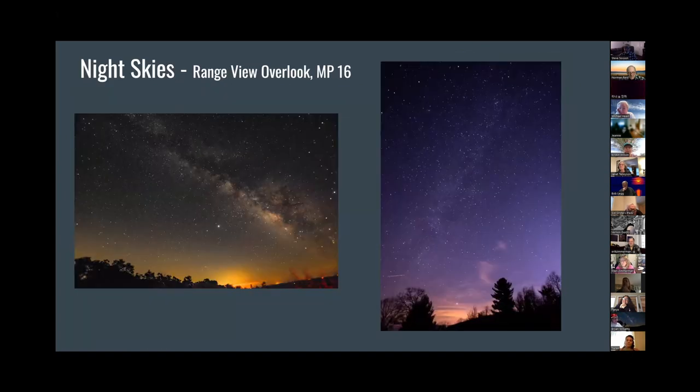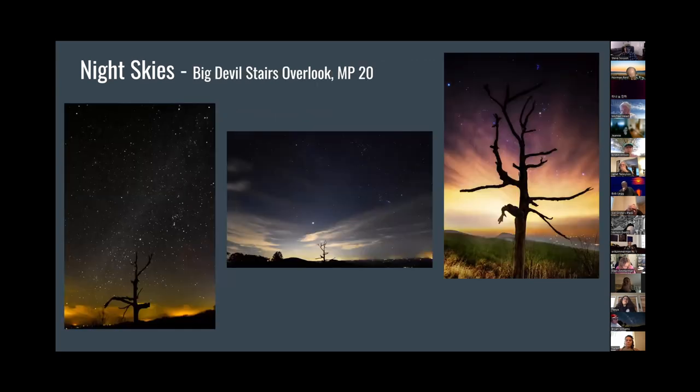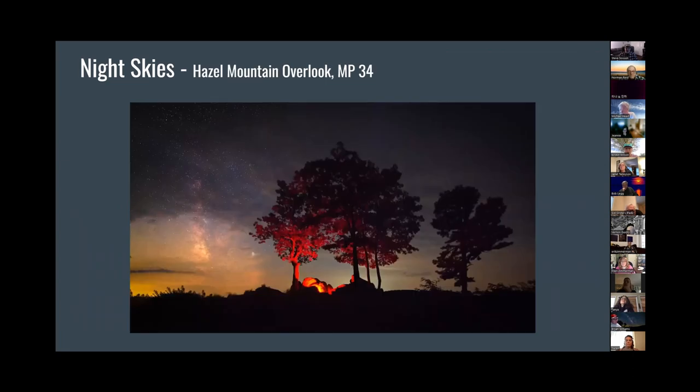Next is night skies. This one is at the Range View Overlook. Instead of focusing down on the valley — where there's a lot of light pollution — we turned around and it's looking over the ridge. Great Milky Way shots there. Also our iconic lone tree at Little Devil Stairs has some great nighttime star photos too, using that tree for foreground interest.